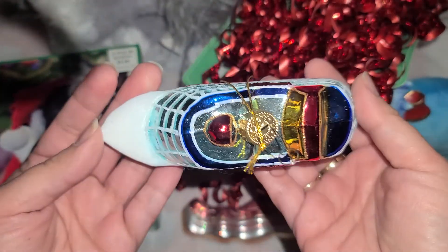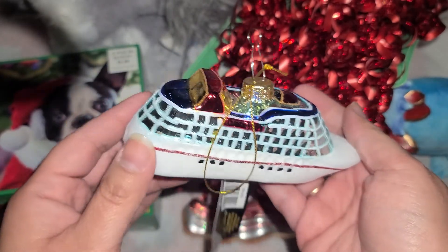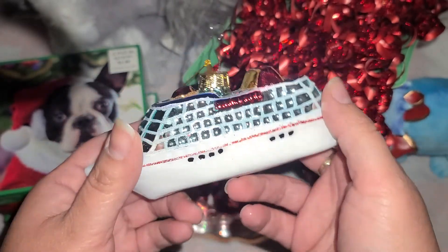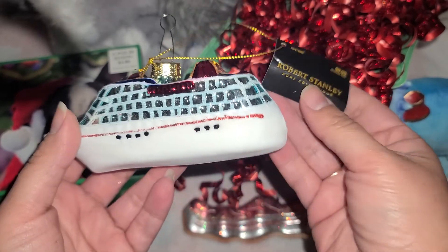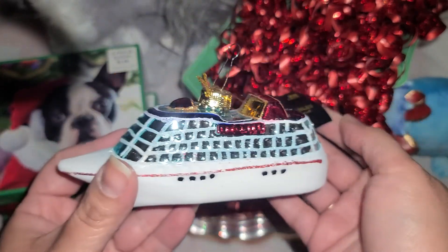We love cruising — we've been on 11 Disney cruises already and we normally do one or two a year. It's really sad with COVID going on right now, there's no cruising, so I figured a little cruise ship can tide us over until we can get back out on the water. This one was $1.